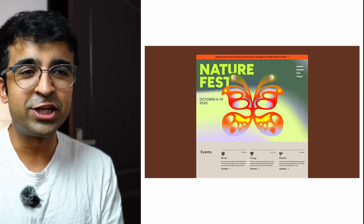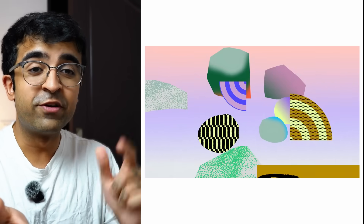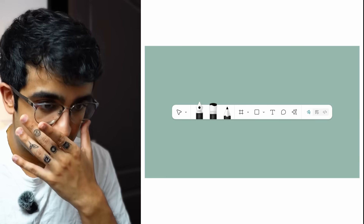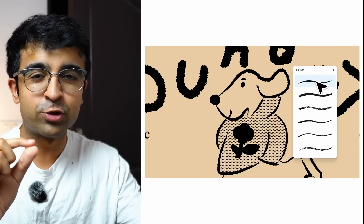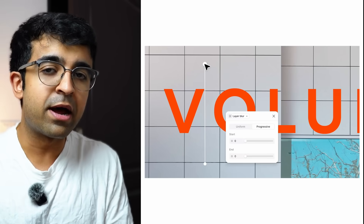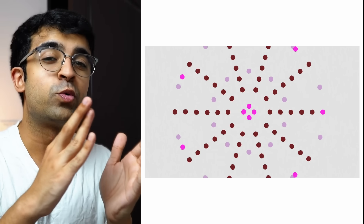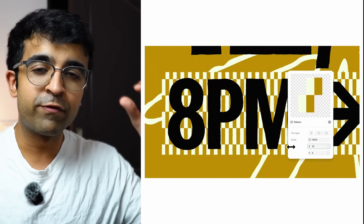Figma Draw includes brushes, so if you have a drawing tablet like a Wacom, you can draw with different brushes and brush settings. They might even introduce new community brushes to download in the future. You also have detailed control for every effect — edit squiggly lines, increase or decrease a smudge effect, and more. This brings Figma very close to an actual graphic design tool, so UI designers can also do visual and graphic design.